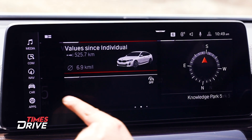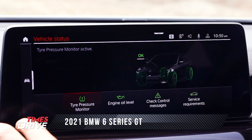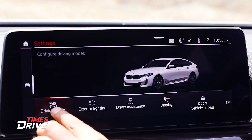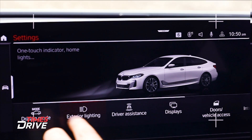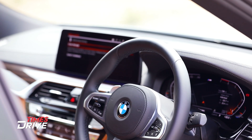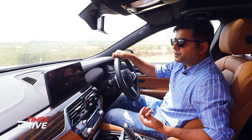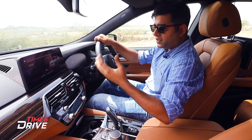The infotainment system offers media, communication, navigation, car and vehicle status — including TPMS, engine oil level, and service requirements. Settings include display, interior lighting, climate control, key fob settings, exterior lighting, and driving mode. A new addition is Android Auto alongside Apple CarPlay. There is also an interesting voice command feature — you can open windows and sunroof, and even say 'Hey BMW, switch to sport mode' to activate sport mode via voice.